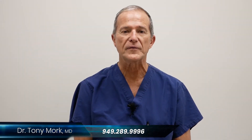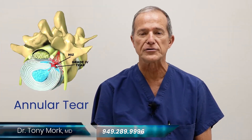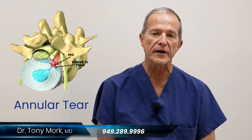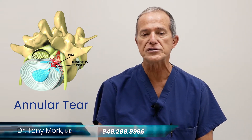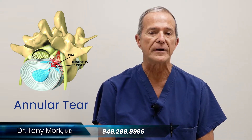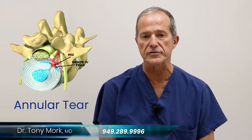Hi, I'm Dr. Tony Mork, orthopedic surgeon and endoscopic spine specialist. Today I'm going to talk to you about annular tears of the lumbar spine in particular. In my opinion, annular tears are probably one of the most underrated and underdiagnosed problems causing people to have chronic low back pain, as well as their back going in and out over a period of months or years.